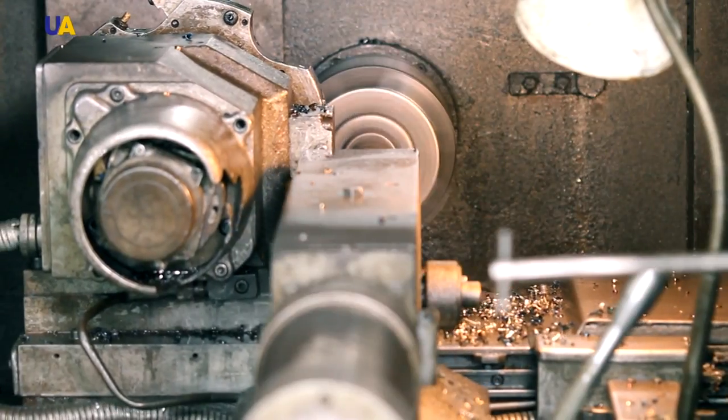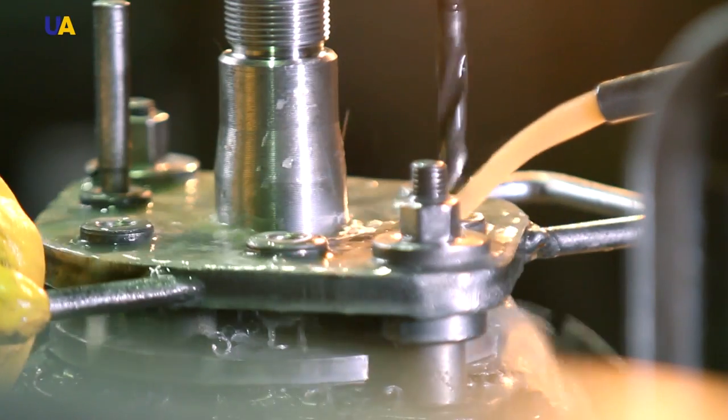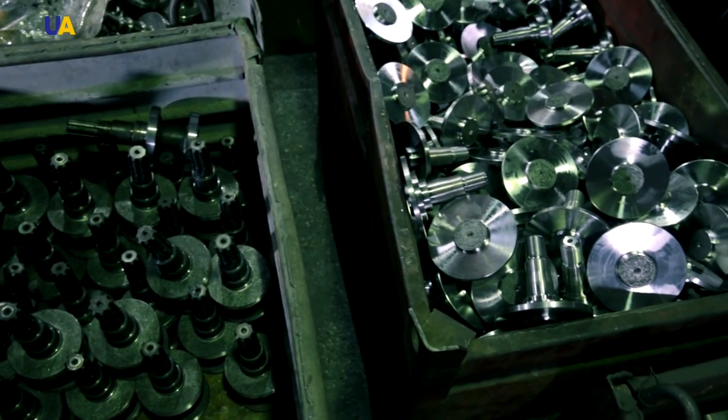Some of the details are tooled on computer numerical control machines. About 250 units of such details are produced during one shift on such computer-controlled machines. Two such machines are serviced by one operator.